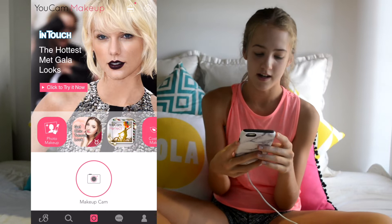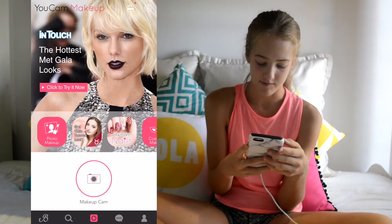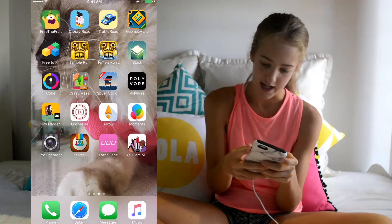I have a makeup app that I haven't actually used before, but basically you take a photo of yourself and you can put makeup on the screen — so you don't actually have to have the makeup on. Then I just have all these games.